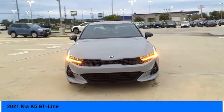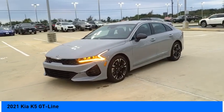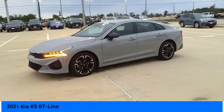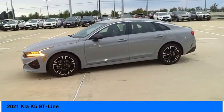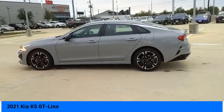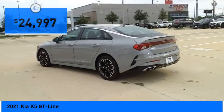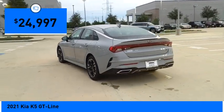Looking for the right vehicle? Check out the 2021 Kia K5. The Kia K5 has a stylish exterior that will be sure to turn heads, a sleek interior look, fantastic handling, and an abundance of technology that will make this a fun vehicle to drive — and it is priced below $25,000.